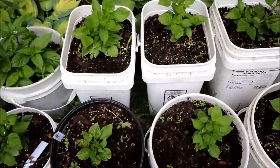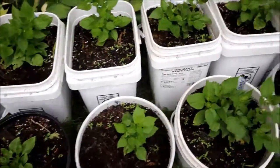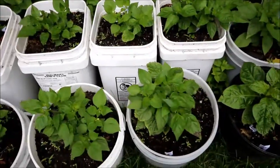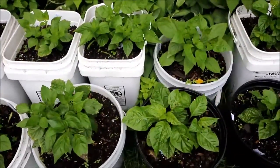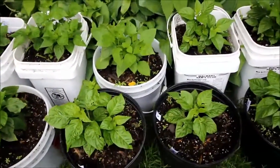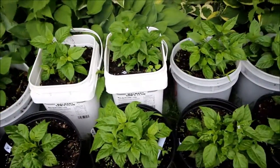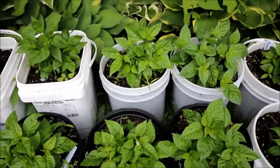We got some sugar rush peach coming. Plants are starting to grow now a little bit. They had a lot of rain in the forecast, but now it's kind of going to the heat.